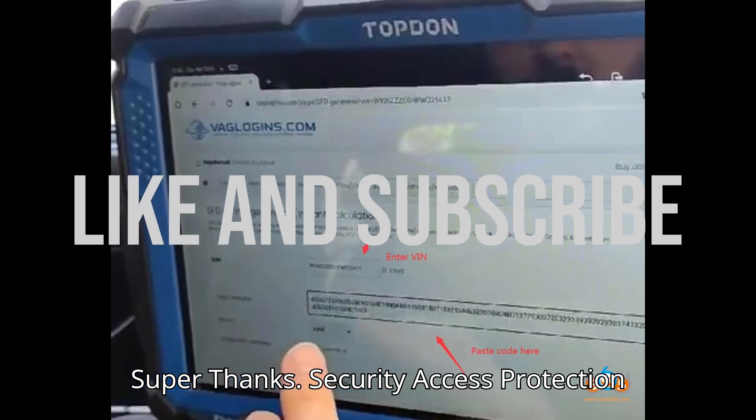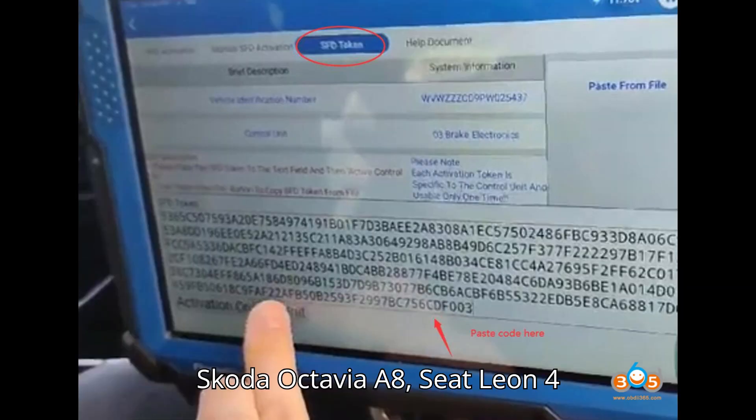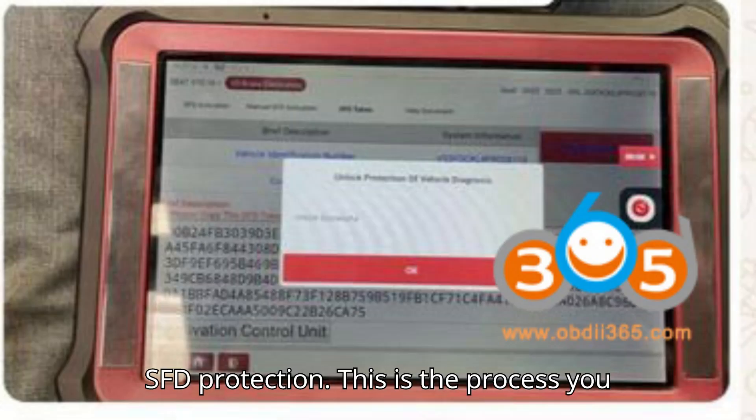The Security Access Protection system is used on the MQB 2020, MQB 37W platform, used by VW Golf 8, Audi A3 8Y, Skoda Octavia A8, Seat Leon 4, and others. Here is the instruction for SFD unlocking on the new Volkswagen Audi Group vehicles with SFD protection.